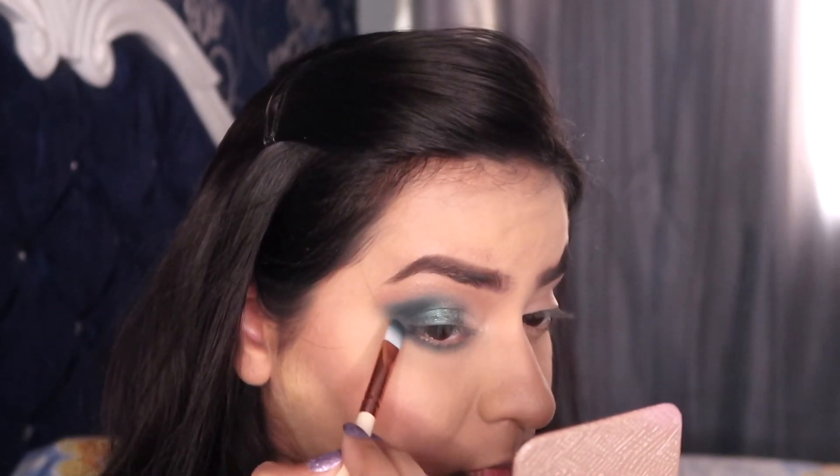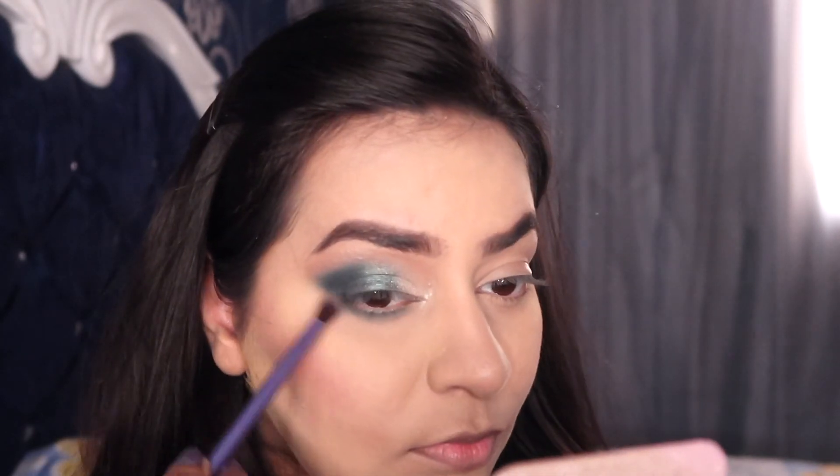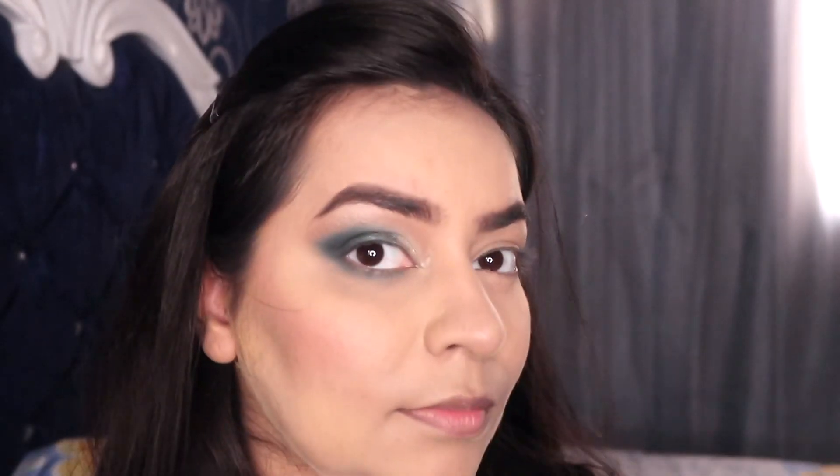I'm connecting the V on the outer corners of my eyes to the lower lash line and blending it really well, blending all the transitions on my eyelid. Using the shade Sweet Dreams on my brow bone to highlight it and into the inner corners of my eyes. Applying some kohl to my waterline to add contrast and depth to my eyes.